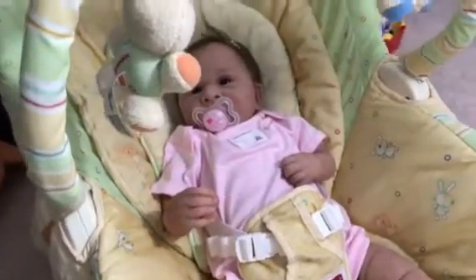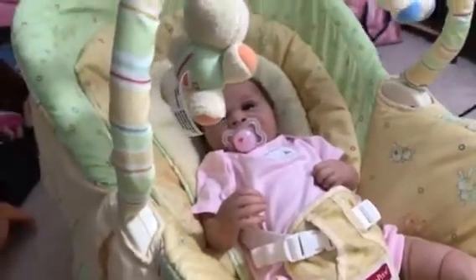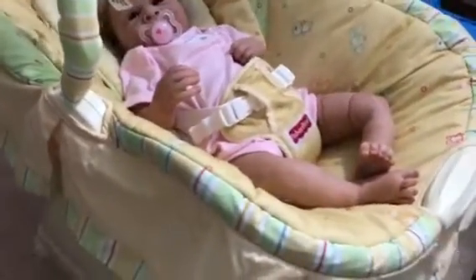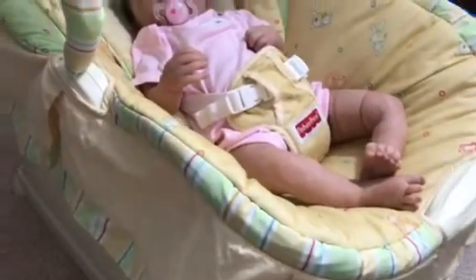I always wanted one of these Fisher-Price gliders, and they don't make this kind anymore. But I found it on eBay. It was gently used and it's in really good condition. It looks like it was maybe a store crop.